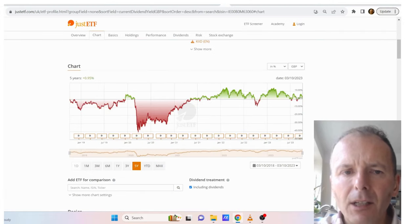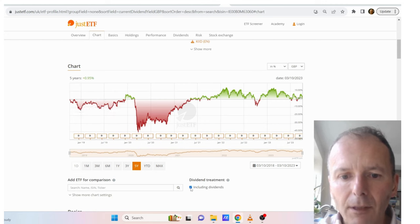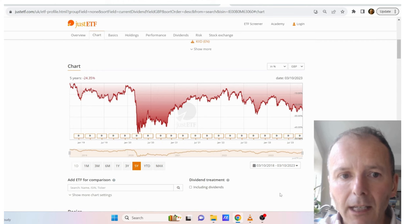Another great feature of the Just ETF website is its charting capabilities. Here we've got IUKD five-year returns, this time including dividends, and it's pretty much flat over five years. If I take out the dividends, I'm down 24%, so that's essentially been the cumulative dividends that would have been received. It's a really clear way to see how dividend-focused ETFs perform.